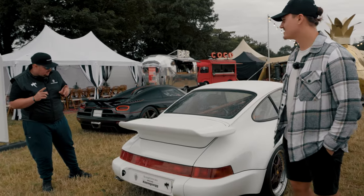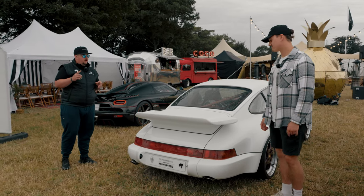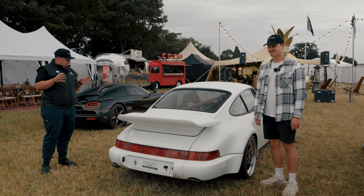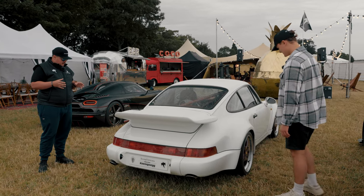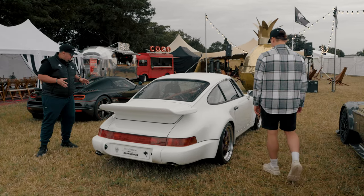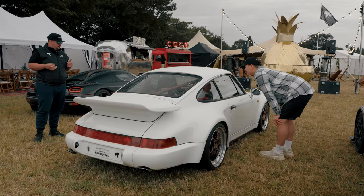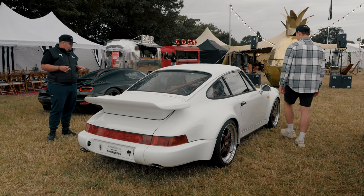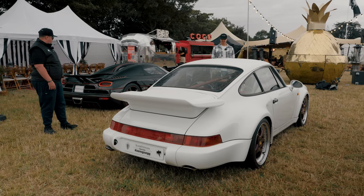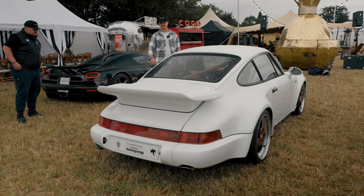Here we have an incredibly rare Leichtbau 964. I don't know that much about it, but it's a one-of-one as far as I know, valued between one and two million. It's incredibly special — special wheels, everything about it is so unique and lightweight. I know that Tommy from Supervatora says this is his favourite car. I can see why — we saw it move yesterday and it was a work of art. I love the red interior.